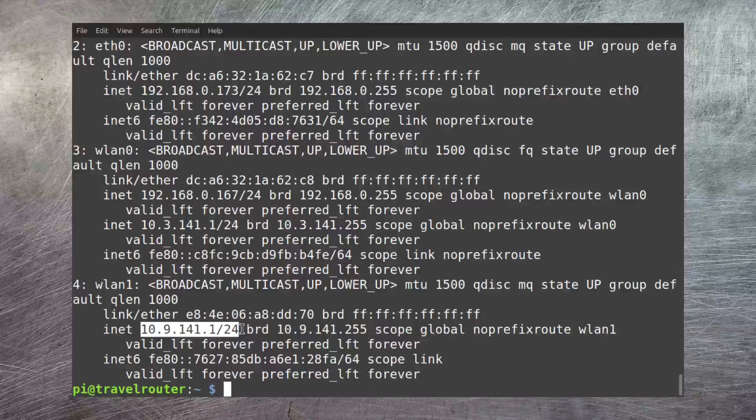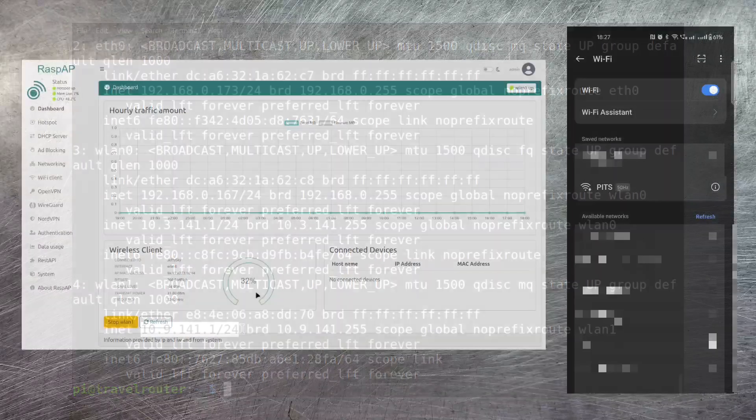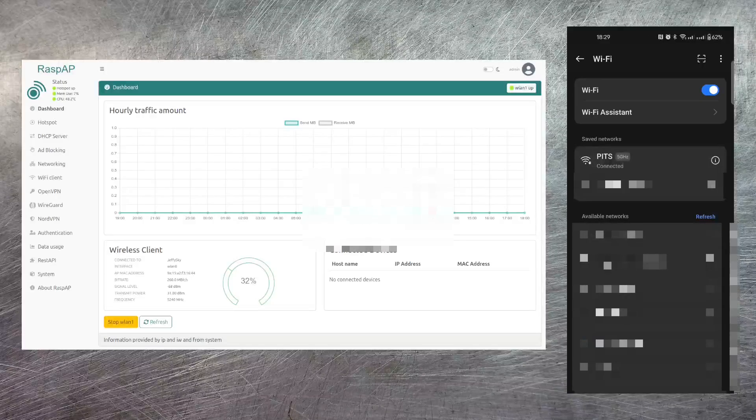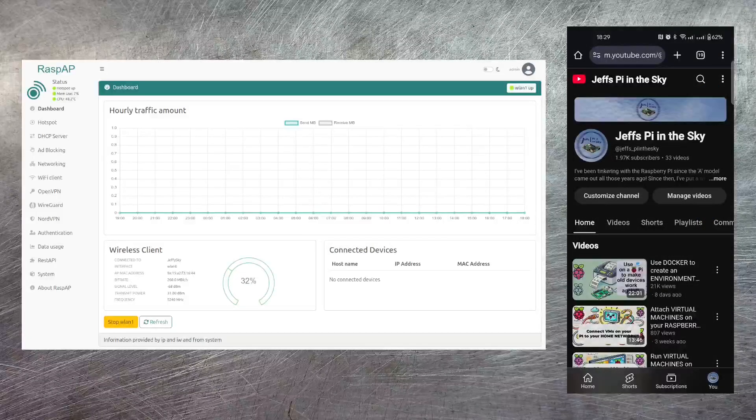Now let's try to connect to the router. On my phone I can see the PITS network is available, so I select it and connect successfully. I bring up a browser and navigate to my YouTube channel — and yes, it works with absolutely no problem.